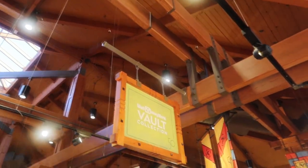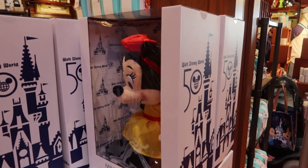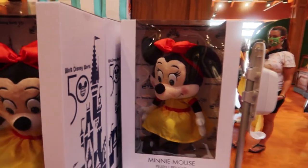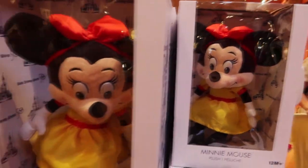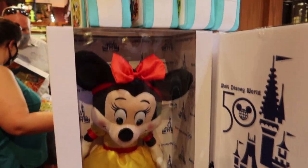I'm going to go through here and show you guys every single thing that I see and tell you how much it is. If you love Disney and you love Disney merchandise, make sure to subscribe to my channel and turn on notifications. I upload multiple videos per week here at Walt Disney World Resort. And right here, we're just going to start with Minnie Mouse because she's the most accessible at the moment.